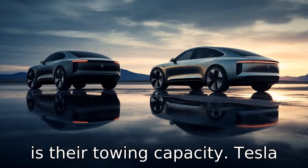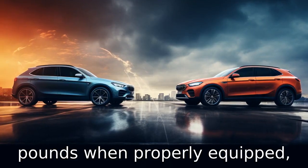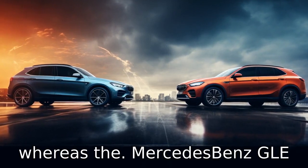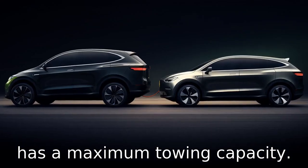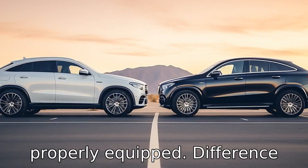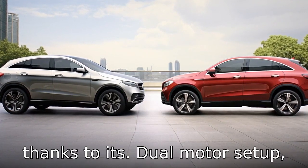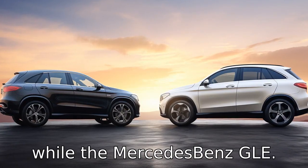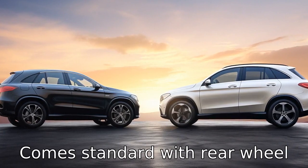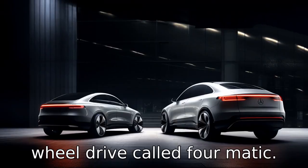Difference eight is towing capacity. The Tesla Model X can tow up to 5,000 pounds when properly equipped, whereas the Mercedes-Benz GLE has a maximum towing capacity of up to 7,700 pounds when properly equipped. Difference nine involves the drivetrain. The Tesla Model X comes standard with an all-wheel drive system thanks to its dual-motor setup, while the Mercedes-Benz GLE comes standard with rear-wheel drive, with an option of all-wheel drive called 4MATIC.